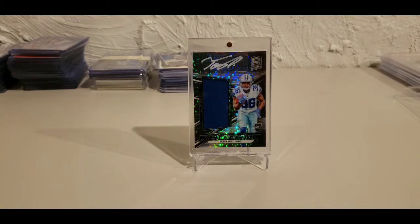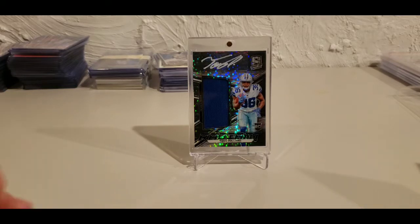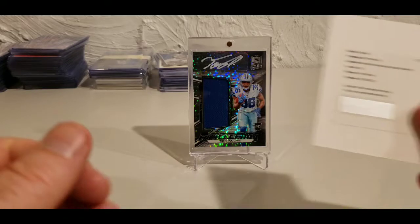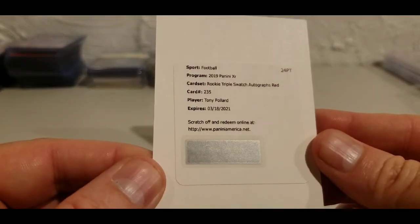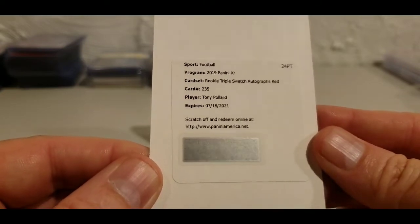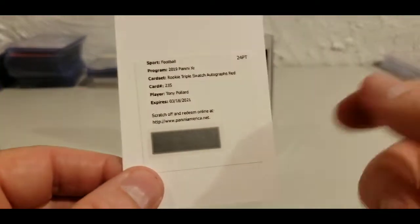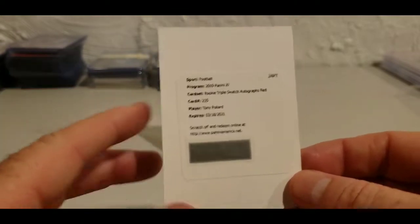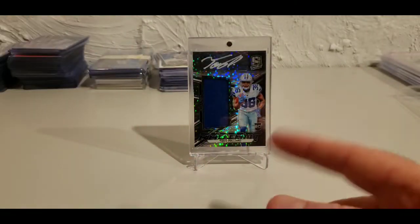Andy Morris — towards the end of that XR break, he just bought another box of XR. For everybody that was in the room, in that one I ended up pulling a Tony Pollard redemption rookie triple swatch autograph red card number 2 out of 35. I'll scratch that off and redeem it. Thank you, Andy — formerly of Three of Her Sports Cards — I'll link his existing channel and Snod's in the description.